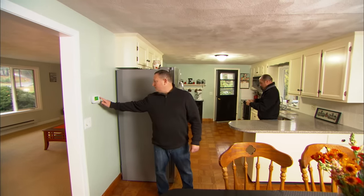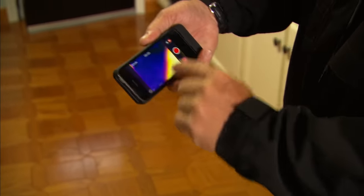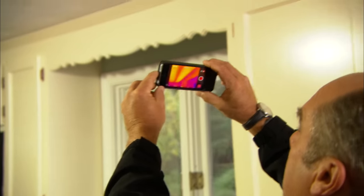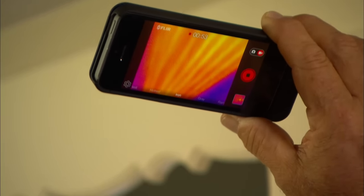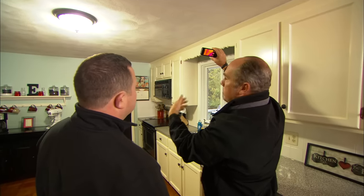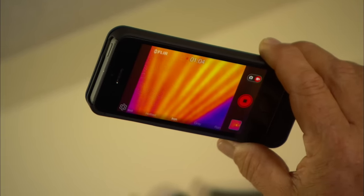Why don't you turn the thermostat up for me? I've got an attachment for the back side of a smartphone that is an infrared camera, so now I can actually see the heat. In no time, you can start to see those cables start to heat up — see them getting hotter and hotter. They really look like the elements in a toaster oven. That's the nature of any electrical heat, whether it be baseboard, electric furnace, or ceiling radiant. The cables heat up, and that's expensive.